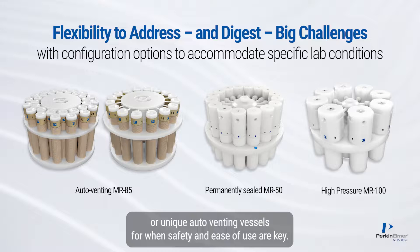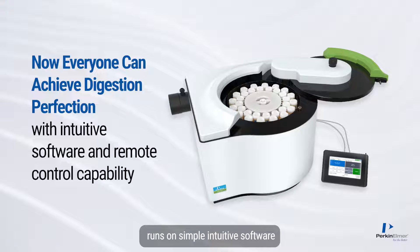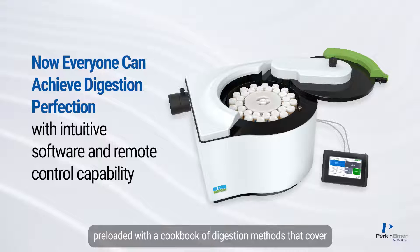There is a choice of permanently sealed vessels for data integrity, or unique auto-venting vessels for when safety and ease of use are key.